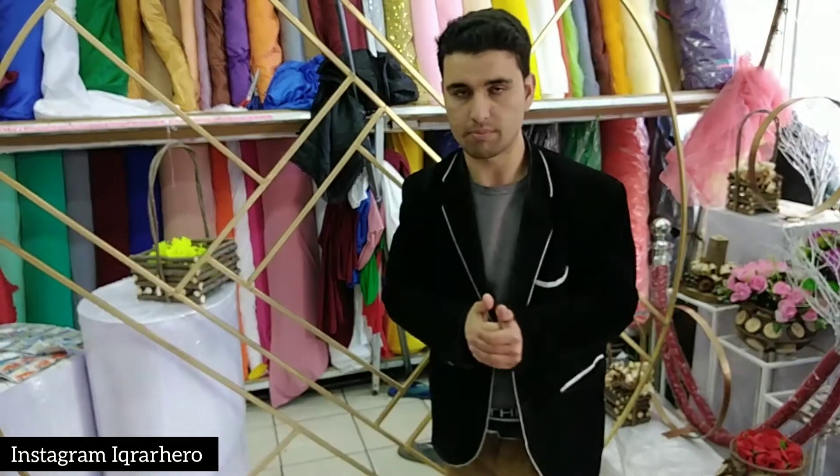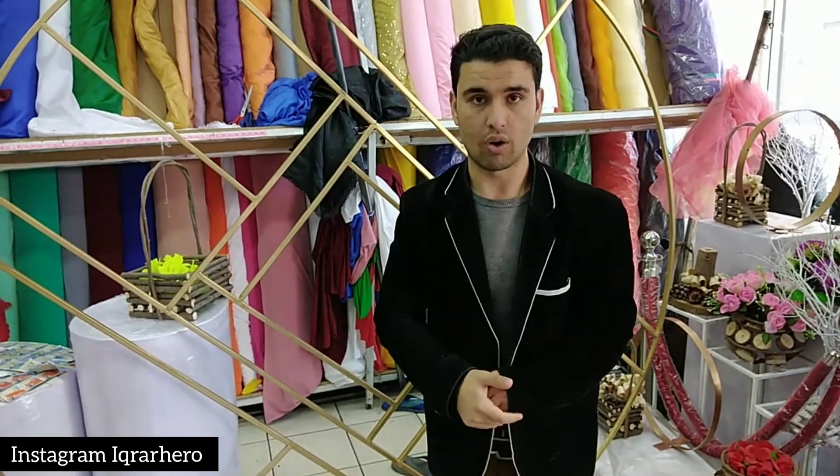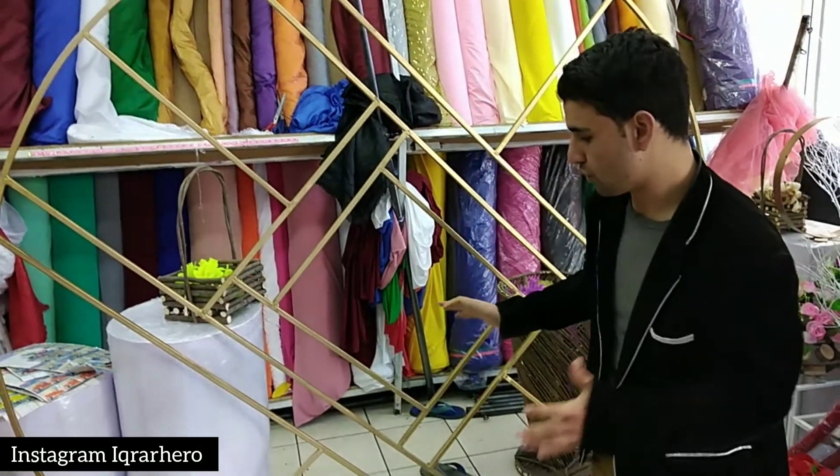I got one picture from another customer who made a setup — I will share that picture in this video so you will see how amazing it's looking.